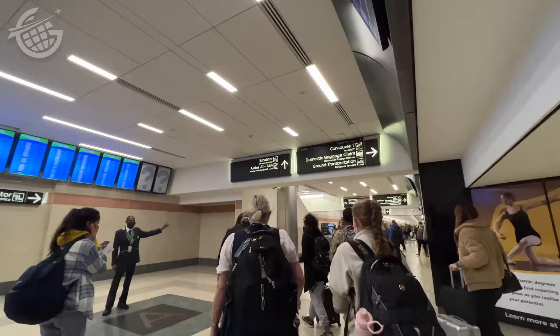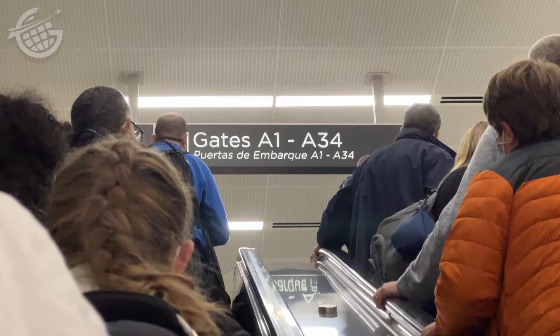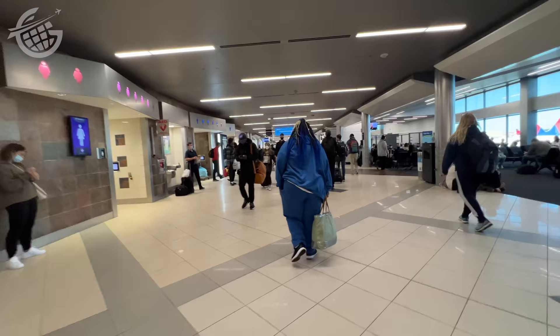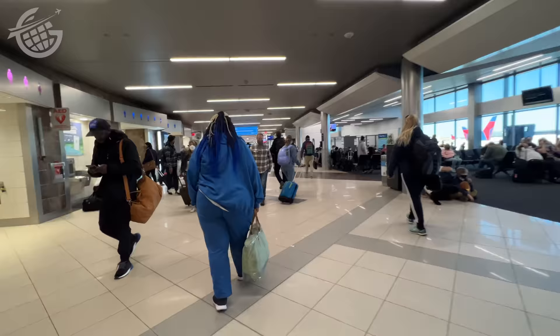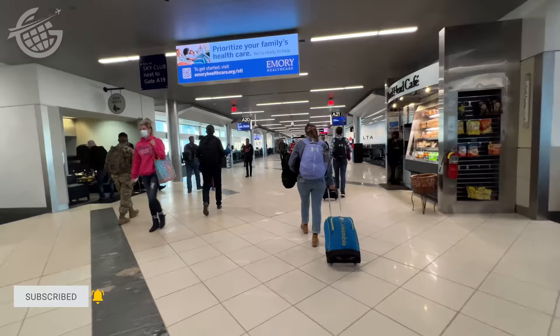When you get off the train, follow the signs. The bad news for me is that A34 is the very last gate at the end of this concourse. I'd booked a long layover today so I could make this video, but the next flight from Greensboro offers only an hour and 11-minute connection to Little Rock. So let's see how quickly I can get there. That took me right at 12 minutes to make that trip from where we came in all the way to A34.